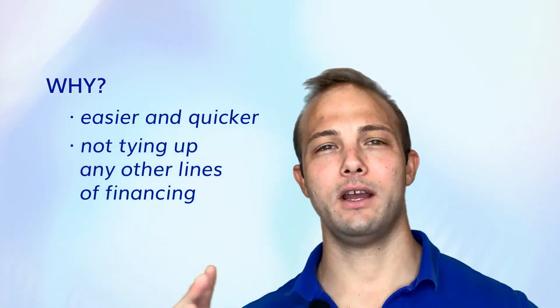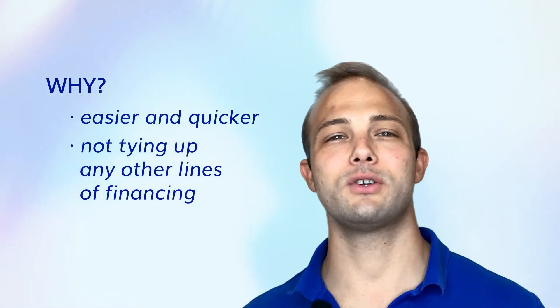Why use equipment financing? It's easier and quicker than going and getting an SBA loan, and it also doesn't tie up any other lines of financing since equipment financing is only used for equipment.